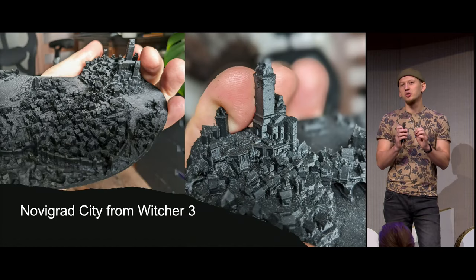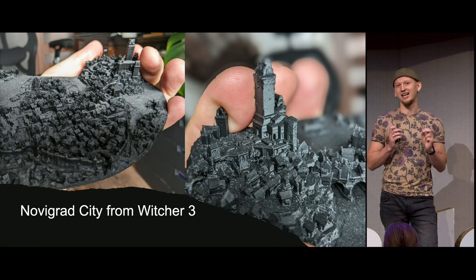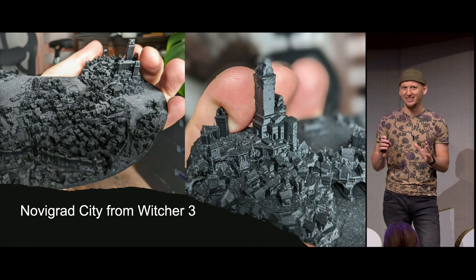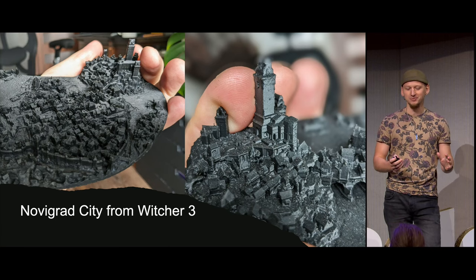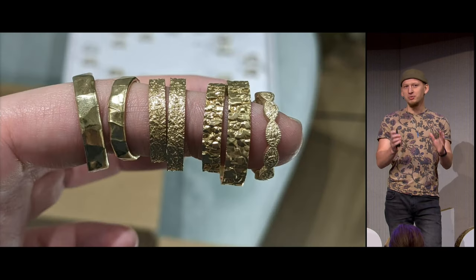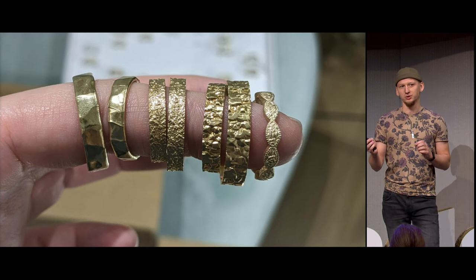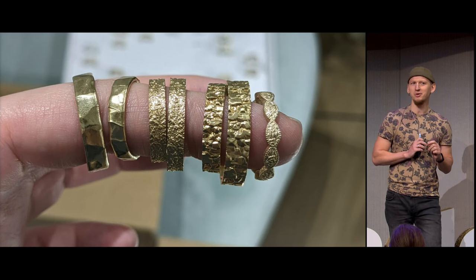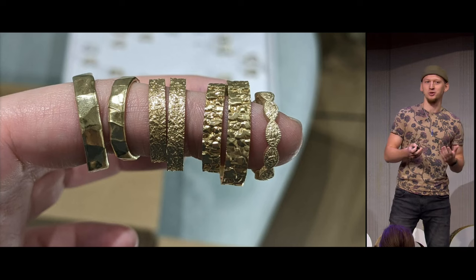The resolution is absurd — 20 micrometers, and you even get anti-aliasing. It's also mega fast; you can print 40 rings in about three hours. After the print was done, we cleaned it and spray painted it gold. Then we could try the designs directly on our fingers, and that way we found the designs we would like to wear.